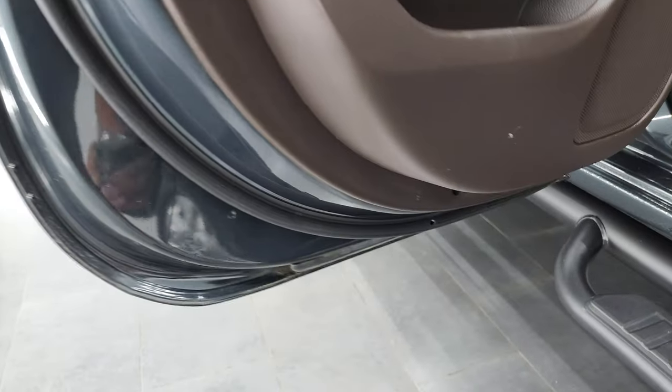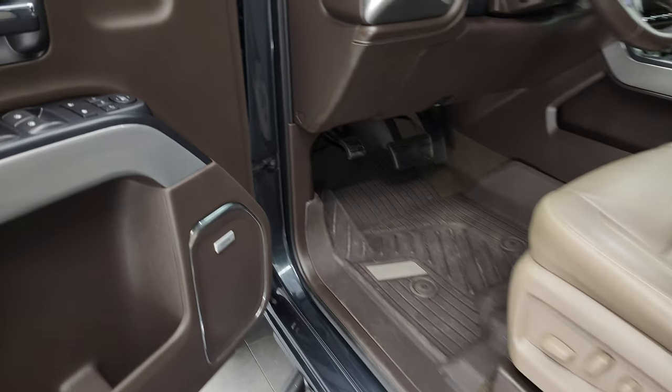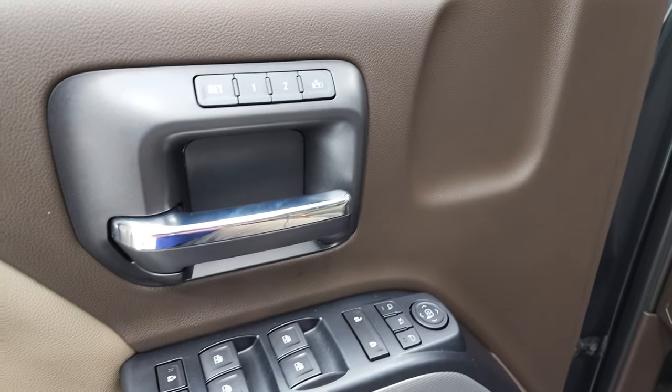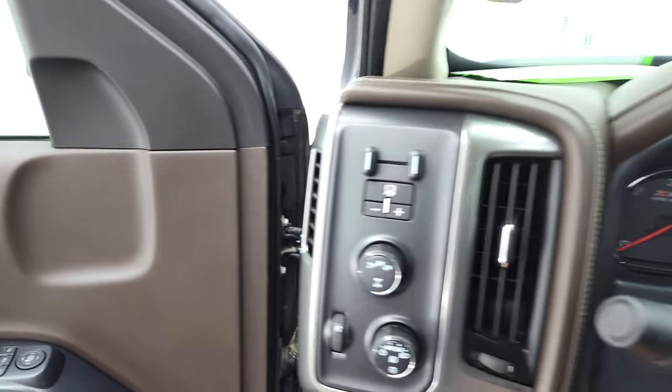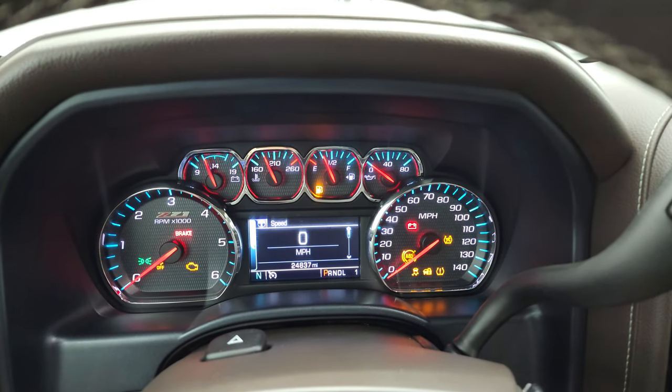Bottoms of the doors all look really good. Bose sound system. Power windows, power locks, memory driver's seat. We'll hop inside and check out the miles, the radio, and everything that this truck has to offer on the interior.